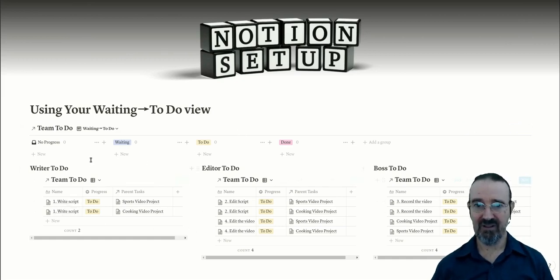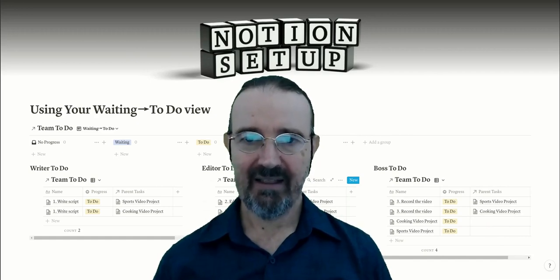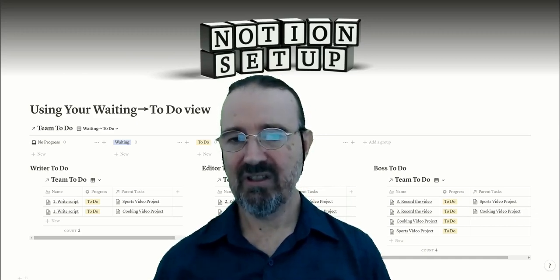In a typical to-do list everybody has everything showing. This is really discouraging — imagine you're the editor, you come into work, you see four things to do. You start looking at the script editing for the sports video project and realize the script hasn't been written yet. You check the cooking video project and that's not done either, and you can't edit the videos because the scripts aren't finished. While it looks like there's a lot that can be done, there's nothing actually ready to do now. This makes it really discouraging and this is why to-do lists often fail.